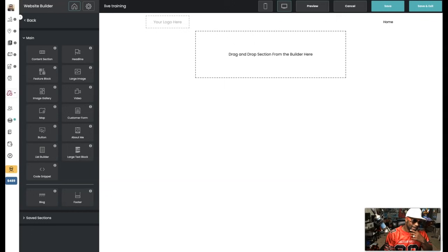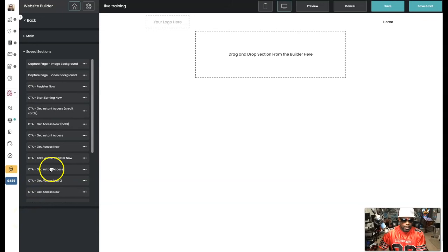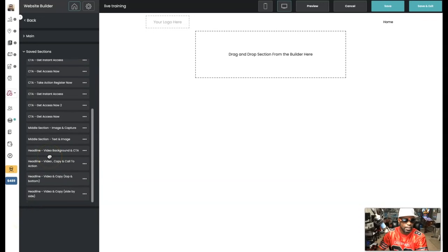I wanted to make those things easy because as much as I love NowSite, I didn't love everybody's websites they were creating. So I said, okay, we've got to make this so that the average person can jump in and come out with something fantastic. I'm gonna show you that right now. We're gonna build a quick website in seconds, right before your eyes.